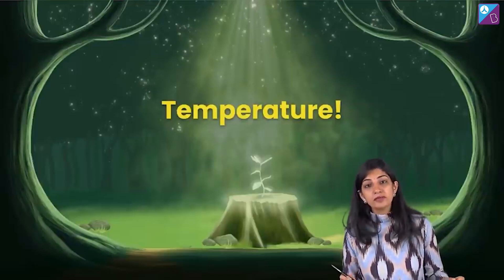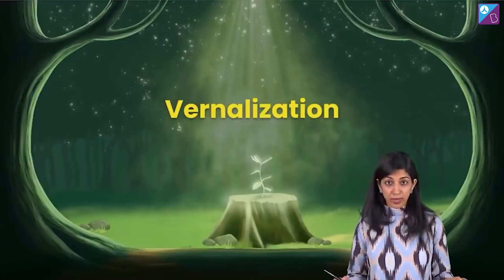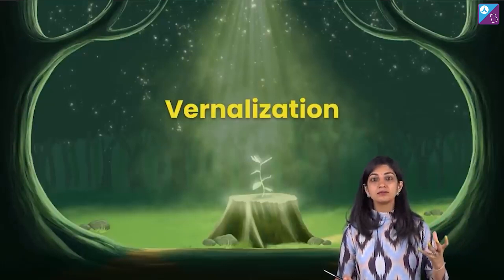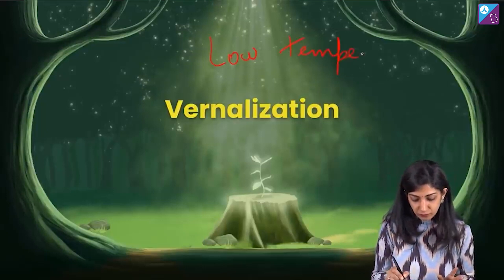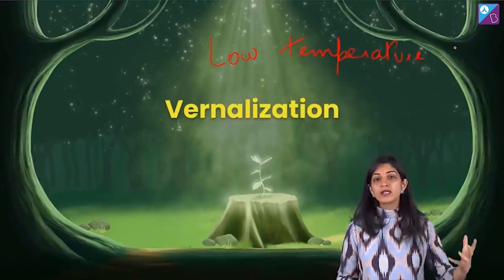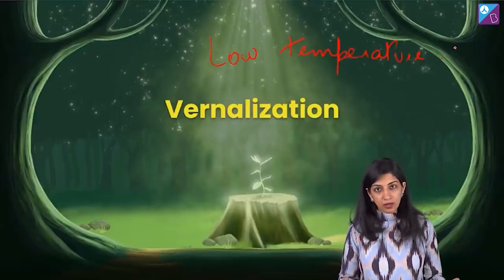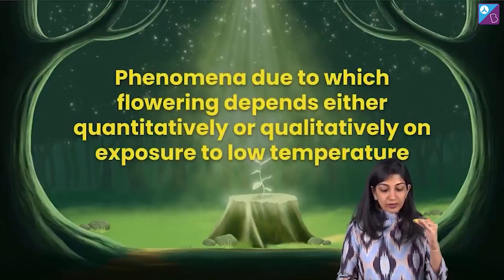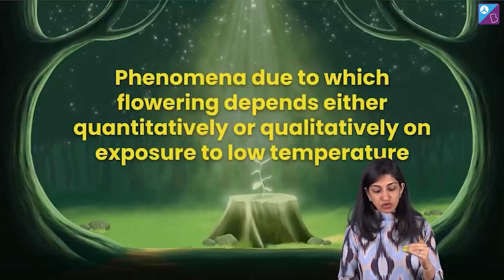And what kind of temperature? Low temperature. And that is vernalization. So what is this term? It is nothing — I am going to give you one word: low temperature. It is sort of a required treatment for the plant. It likes winters. Vernalization is actually good for the plant. Vernalization is the phenomena due to which flowering depends either quantitatively or qualitatively on exposure to low temperature.